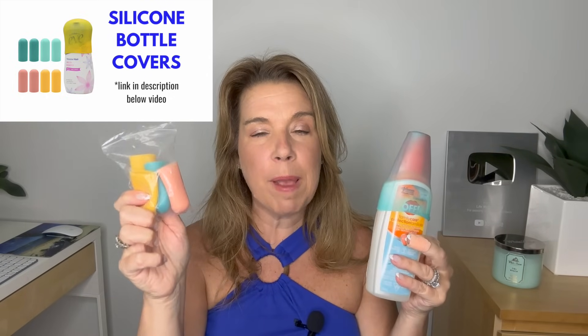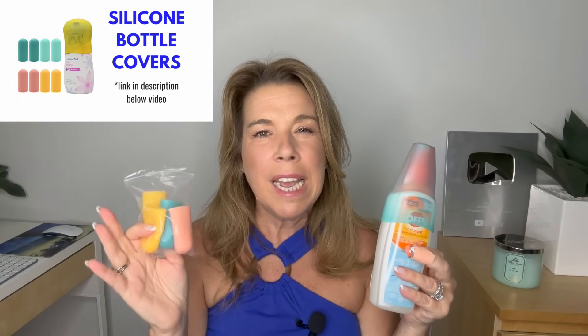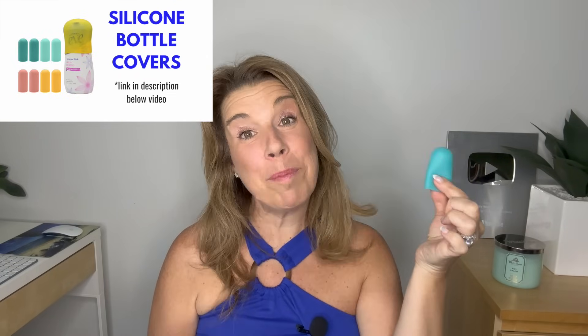Silicone bottle covers: these are the bottle covers and you can see how they work. They're great for insect repellent, sunscreen, shampoo bottles, and similar items. They are really very inexpensive and hold up so well. About a year ago I bought another brand that ripped on me, but these I've used and reused on several trips and they hold up perfectly.